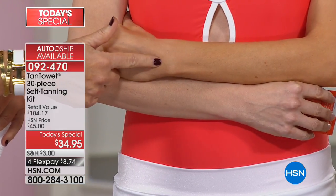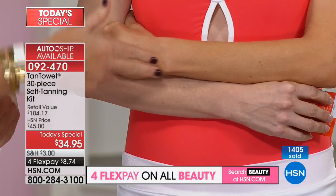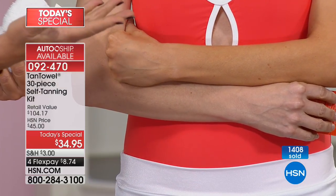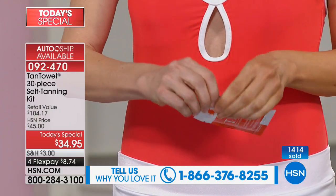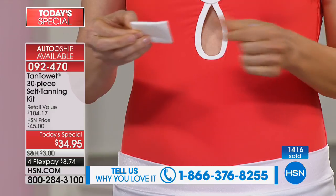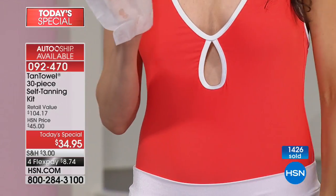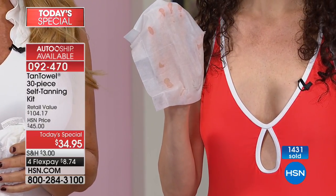That's why we always sell out — because of the results. It's so natural looking, even, streak-free, and no orange. You can't even turn orange if you try. It looks like your skin tone, but only better. We're going to have Nikki show you again how to use Tan Towel. We've taken a formula and embedded it into a towelette — you wouldn't paint a wall with your hand because it wouldn't evenly distribute.